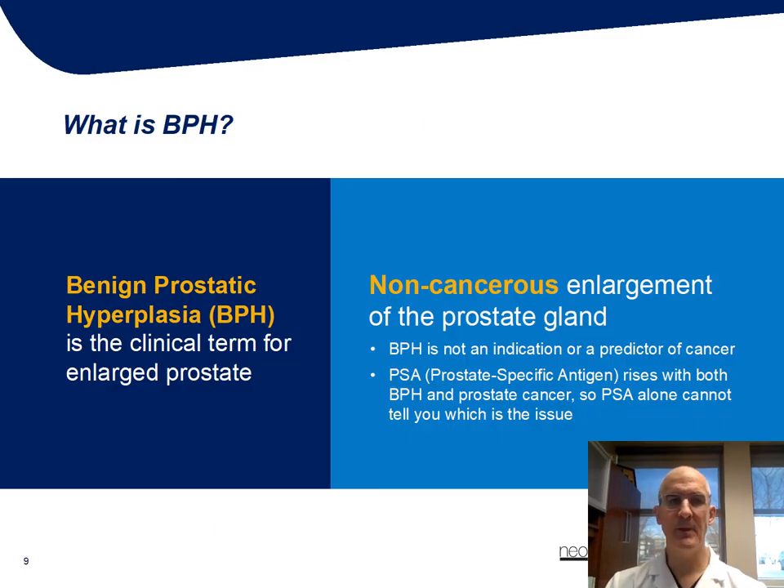So first, people want to know: what is BPH? BPH stands for benign prostatic hyperplasia, and that is a non-cancerous enlargement of the prostate — it's not any indication of prostate cancer. It can be associated with a PSA that may be elevated, and it'll be important for your physician or urologist to do a rectal examination and differentiate between those two. But the term BPH simply stands for a benign enlargement of the prostate gland and the symptoms that subsequently occur because of that.